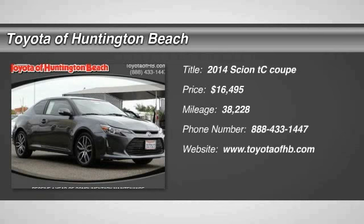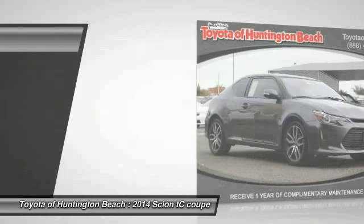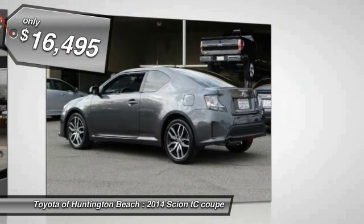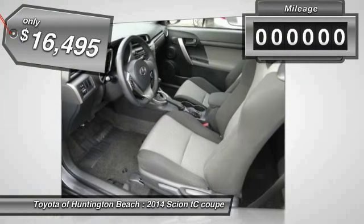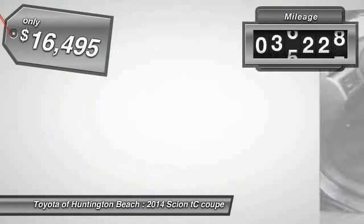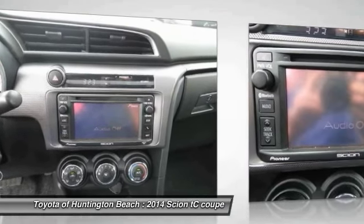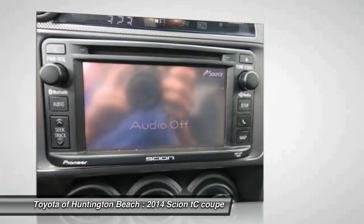You are going to love the 2014 TC. The Scion TC is powered by a spirited engine with a completely responsive handling system and is priced below $20,000. This vehicle has less than 40,000 miles. This beauty is sure to make you the talk of the neighborhood. So call or drop in for a test drive today.